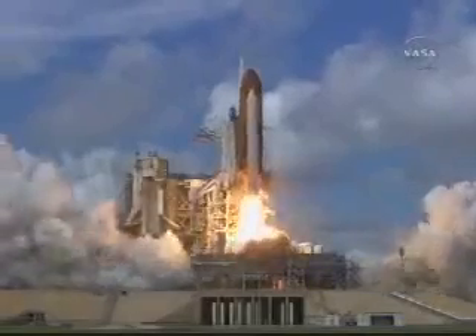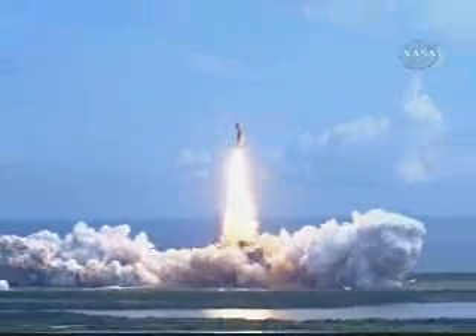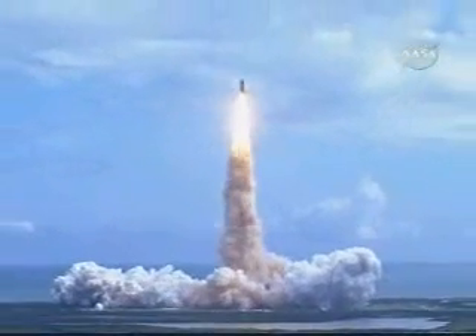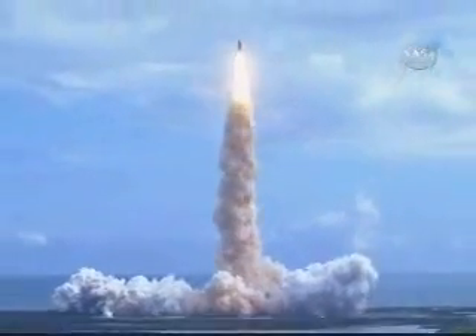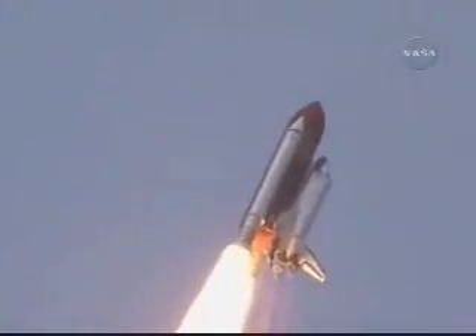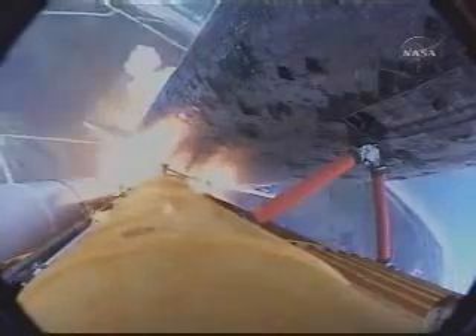Booster ignition and liftoff of Discovery, hoisting Harmony to the heavens and opening new gateways for international science. Discovery has cleared the tower. Roger roll, Discovery. Discovery's roll maneuver is complete and is now in a head-down position, on track for its flight to the International Space Station.